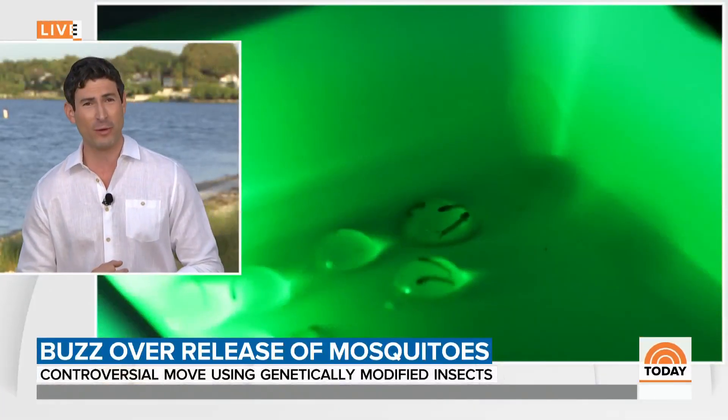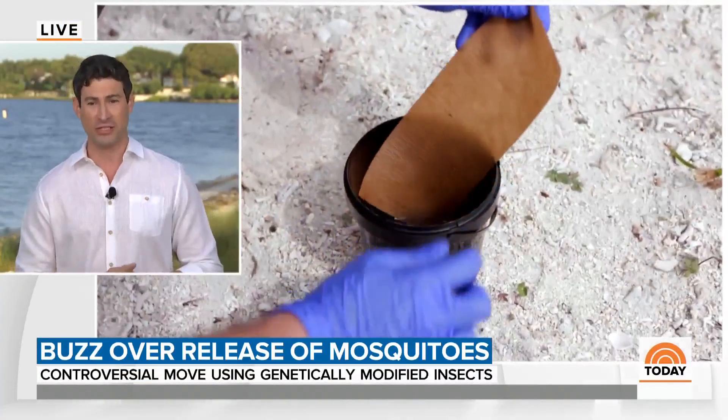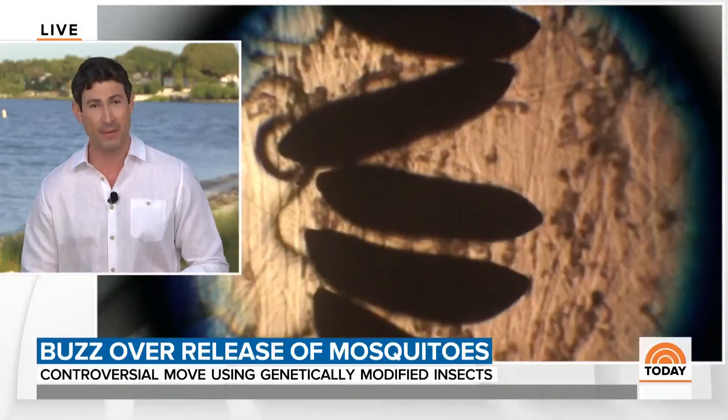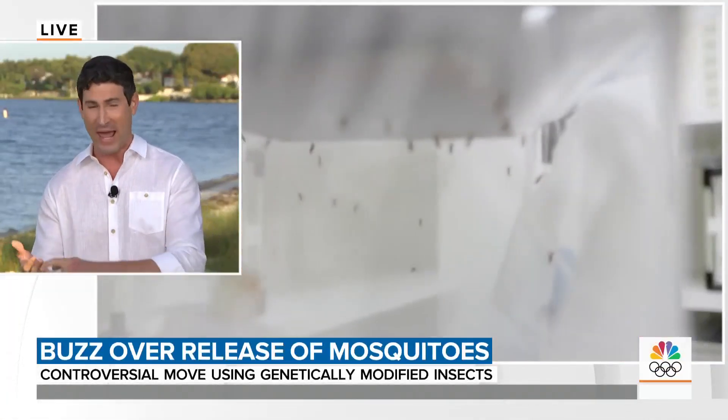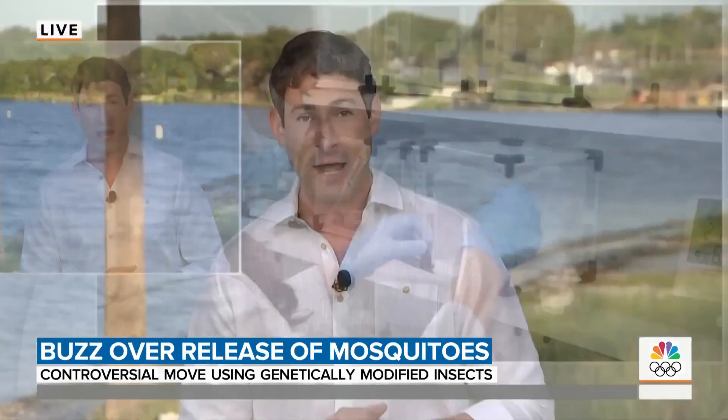So we know this is going on in Florida. Are they planning to bring this project anywhere else in the U.S.? Yeah, that's the game plan. The mosquitoes only travel a few hundred yards, so this is very surgical, but if it works here, it can be exported to other places, not just to Florida, but across the world. Oxitec has used similar technology in places like Panama, Malaysia, Mexico, and Brazil. They've used it for taking care of pests that destroy crops and now also disease.